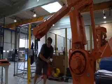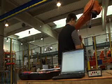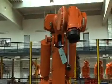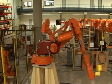Each refurbished robot goes through a rigorous 152-point inspection and is tested under load for 24 hours prior to shipment. ABB delivers the robots with a 12-month warranty that is supported worldwide by the global ABB Robotics Service Organization.